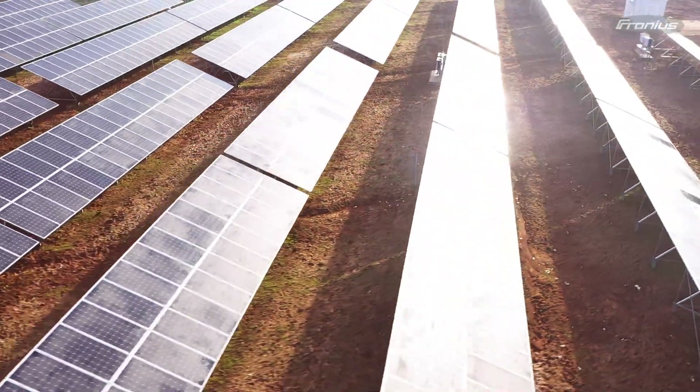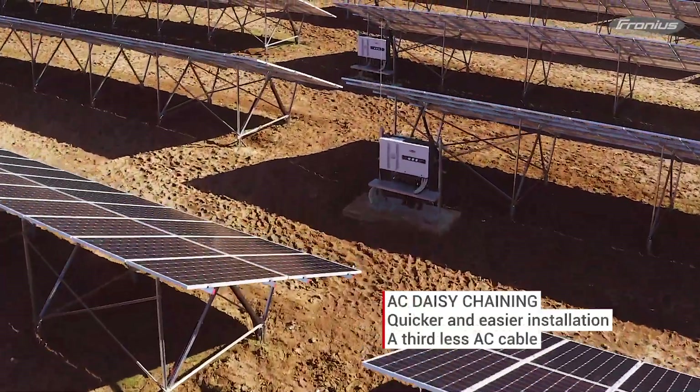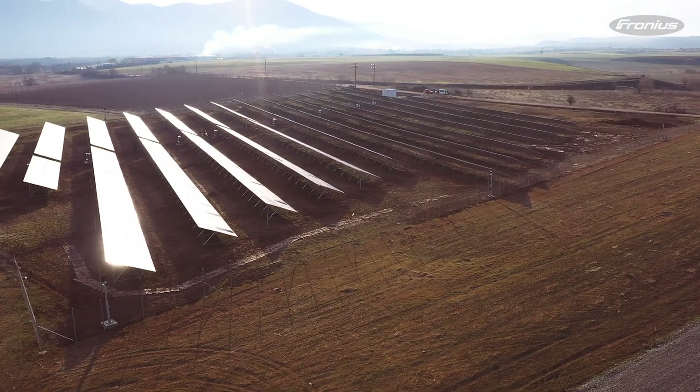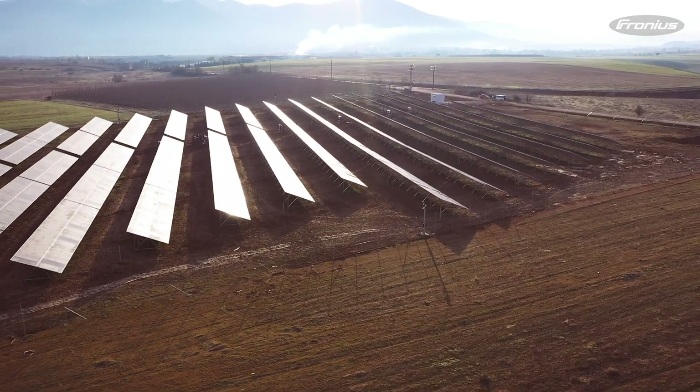It's not just with installation and service that you can save money — AC daisy chaining also helps reduce cable costs. This solution helps the customer make savings on installation costs in the field. Put simply, AC daisy chaining can save you around a third on your AC cabling.